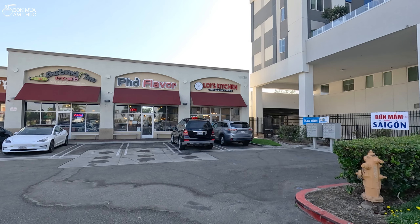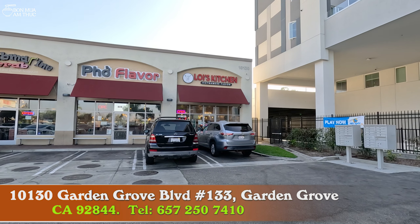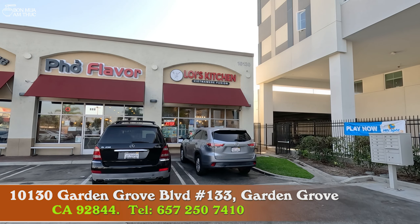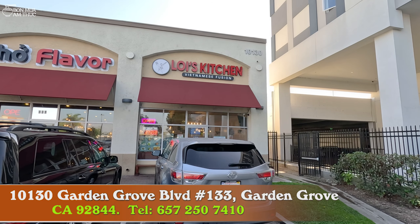Địa chỉ của quán Lợi Kitchen là số 10130 Garden Grove Boulevard, suite 133, thành phố Garden Grove, Orange County, California. Mọi thông tin về địa chỉ, giờ bán và bản đồ chỉ đường mình cập nhật đầy đủ trong video. Các bạn quan tâm thì xem qua.